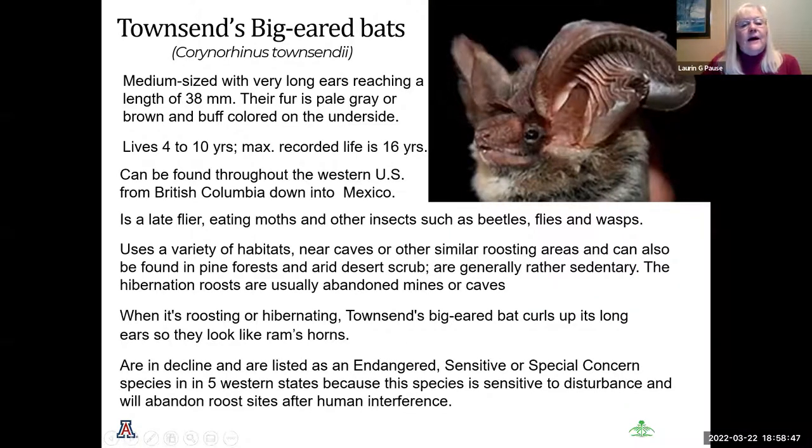The Townsend's big-eared bat is considered medium-sized but looks much larger because of its long ears. When they sit or roost, they curl their long ears up to look almost like a ram's horn. They are found from the western U.S., from British Columbia all the way down to Mexico. It is a late evening flyer that likes moths, beetles, flies, and wasps. It uses a variety of habitats across Arizona. It is in decline and listed as endangered, sensitive, or special concern across five western states, mostly due to disturbance of roost sites by humans.